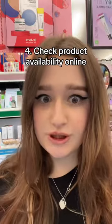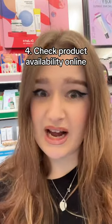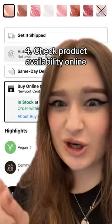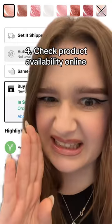If you want to go in-store shopping but you're not sure whether they have your item or not, you can actually check its availability online right here. If it's in stock, then you're good to go. If it says limited stock, it's most likely a no.